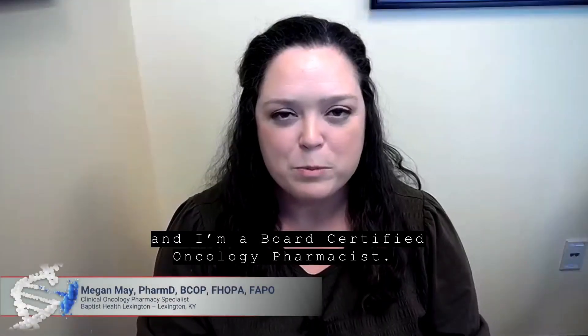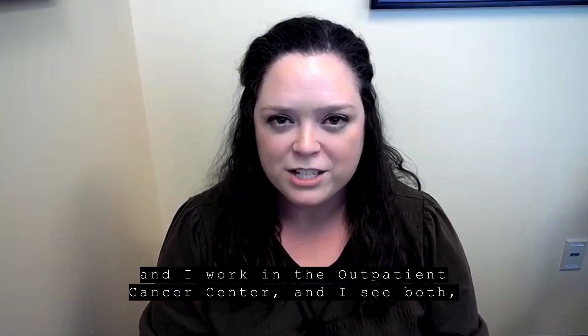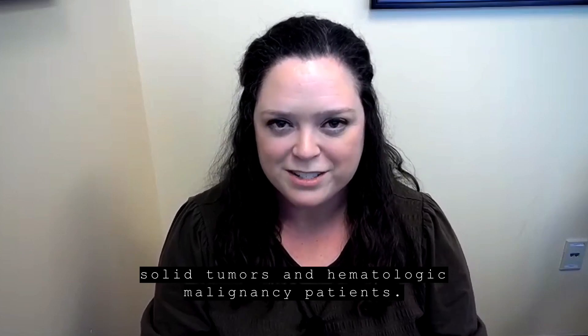My name is Megan May, and I'm a board-certified oncology pharmacist. I practice at Baptist Health Lexington in Lexington, Kentucky, and I work in the outpatient cancer center and I see both solid tumors and hematologic malignancy patients.